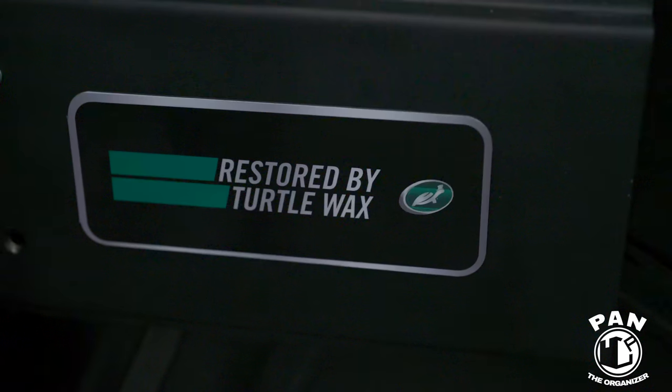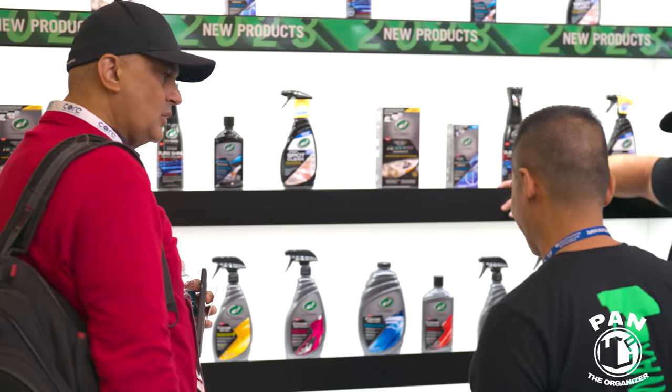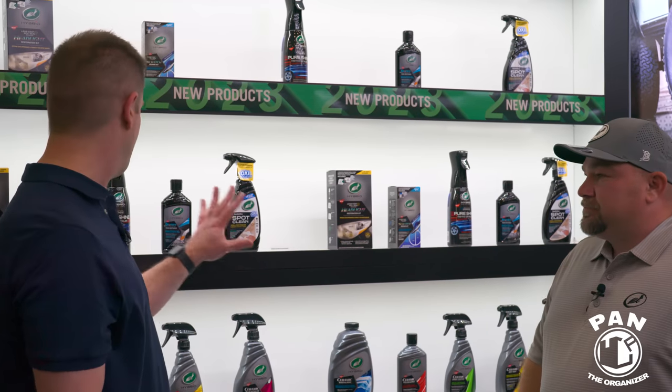The theme with 'Restored by Turtle Wax' is that we wanted to find everyday problems that consumers have — that's what we were looking for. We wanted to find solutions within our hybrid solutions brand to give that next level of restoration.